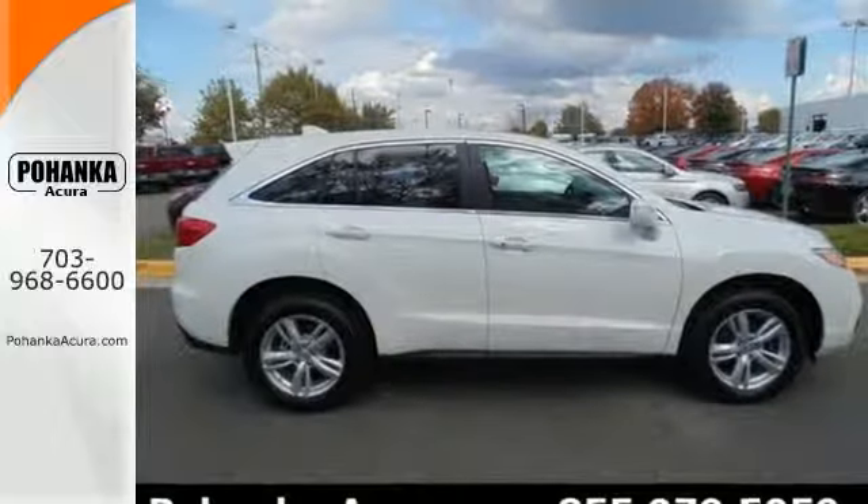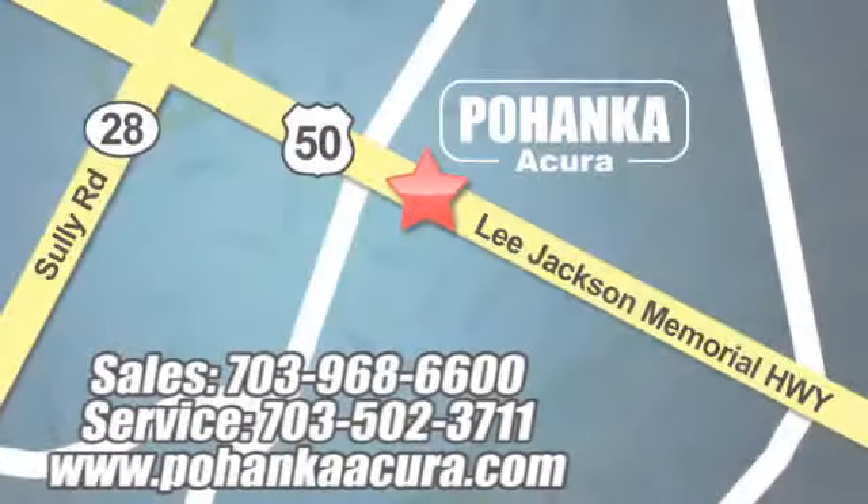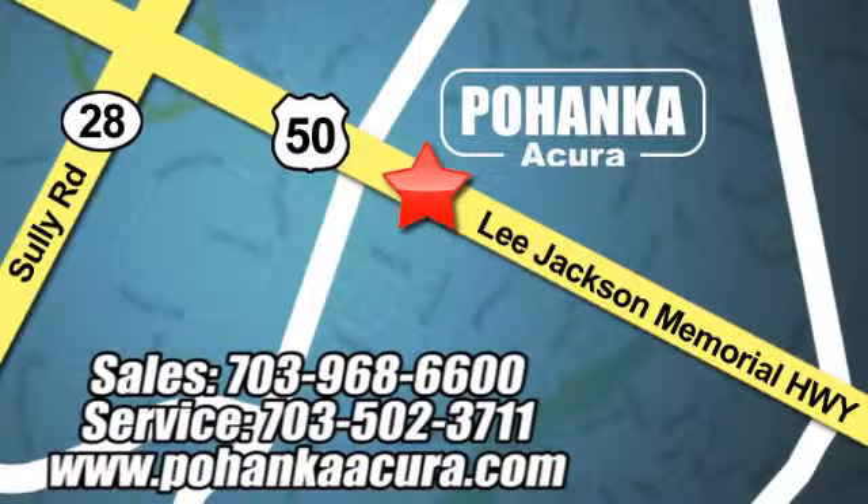It's ready for a test drive. Pohanka Acura is a great place to buy a car. We're conveniently located at 13911 Lee Jackson Memorial Highway, Route 50, in Chantilly.